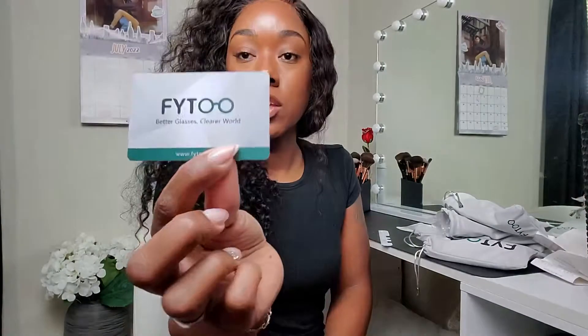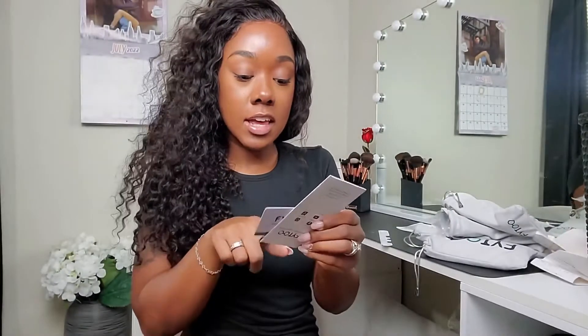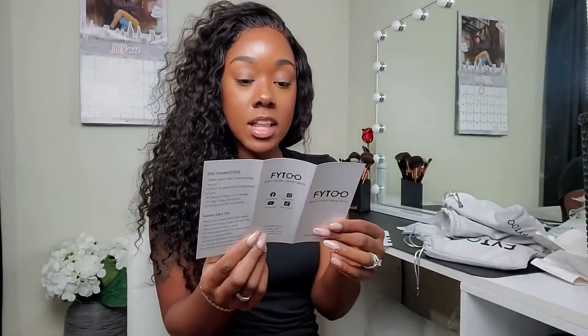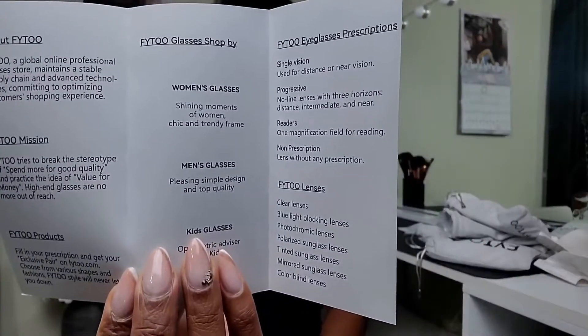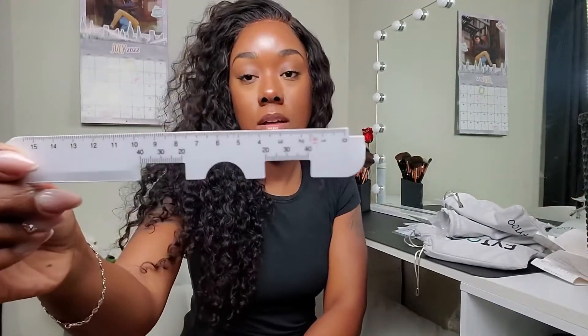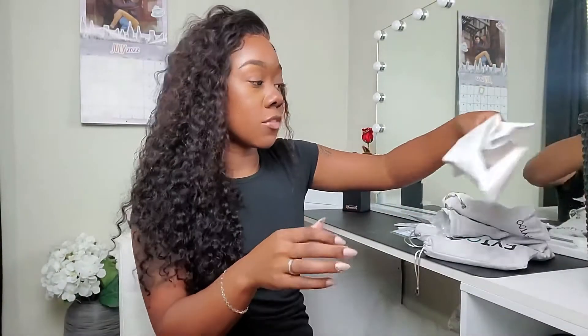They also sent a little card with an additional promo code for orders above a certain amount — so that's nice, you can shop and save some money. Of course, they have a pamphlet telling you about their glasses, their mission, and everything you need to know about the company. And there's also some type of measuring tool — I'm sure it's to help you measure for your lenses, because if you're just ordering glasses or sunglasses without a prescription, you may want to have them sized up.